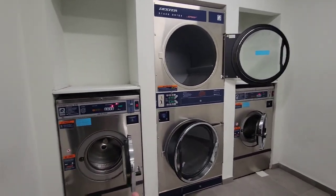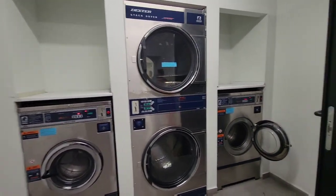This laundry room is so surprising — there's only four washer and dryer units, but it's never gotten full, and there's at least 300 people that live in this building.